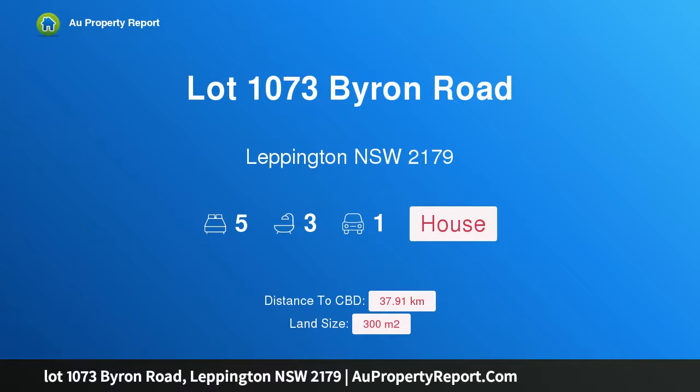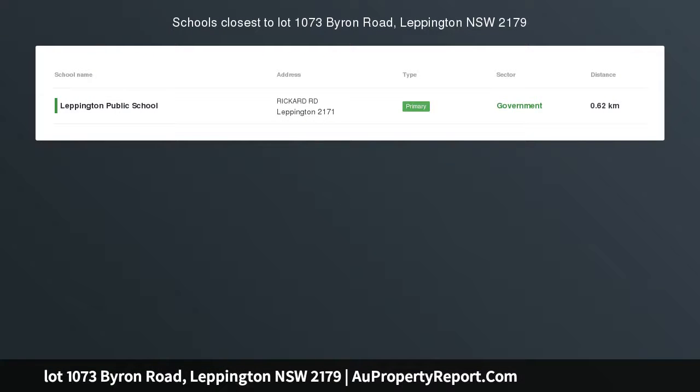Hi, I am glad to introduce property lot 1073, Byron Road, Leppington, New South Wales 2179. $758,000 double story house construction and land package in Leppington — limited time promotion. Welcome to the latest land released in Leppington.